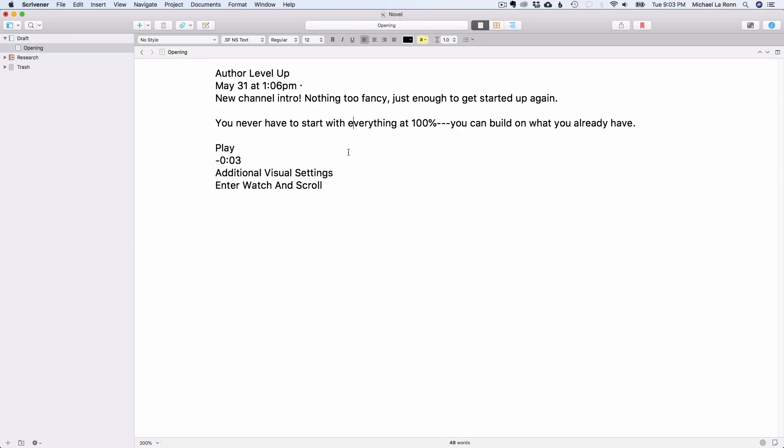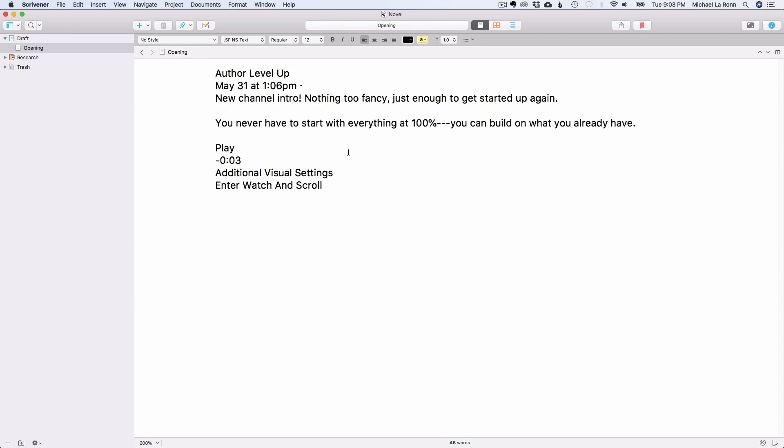But when I use the Paste and Match Style feature, Scrivener removes the copied fonts and styles and pastes them into the document, mimicking what you already have set in your project. Let's paste that same text again using this feature. Not perfect, but you can see that the font is different and it's much more workable.